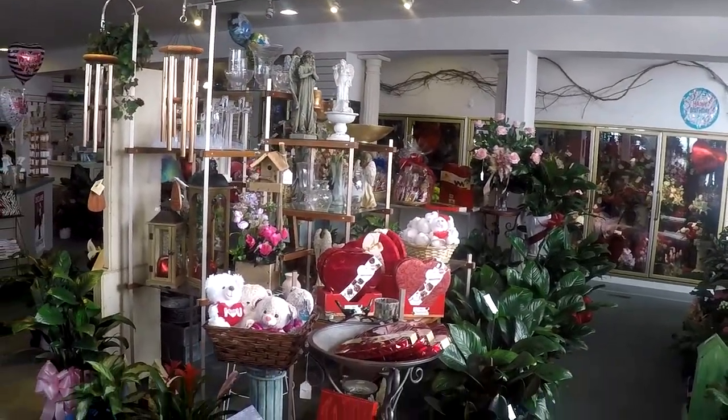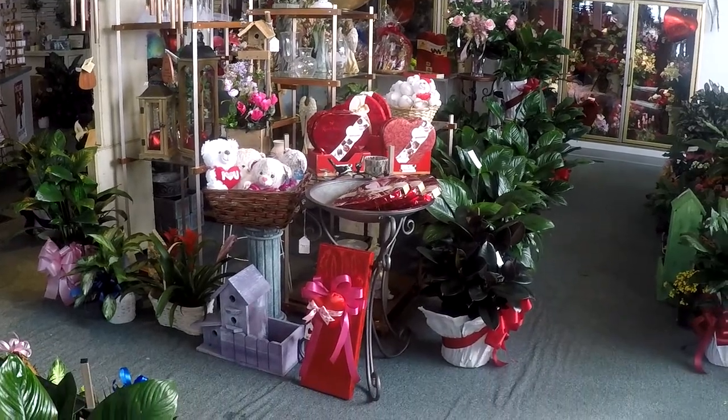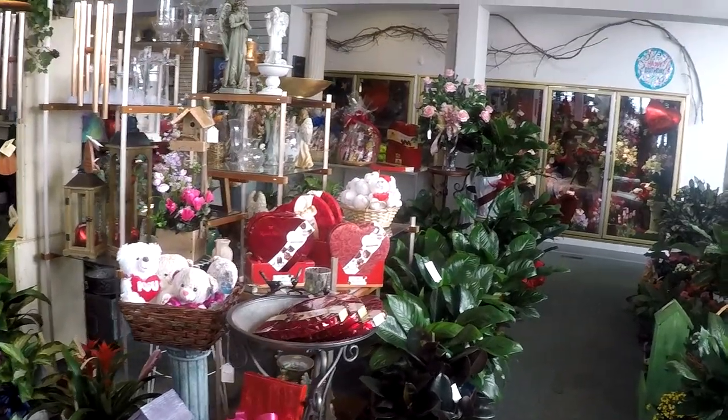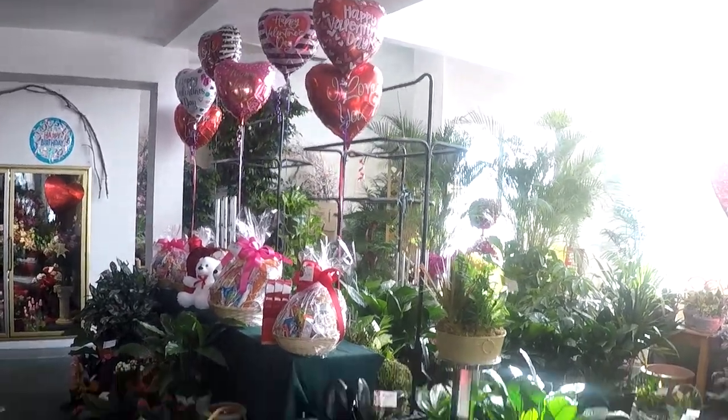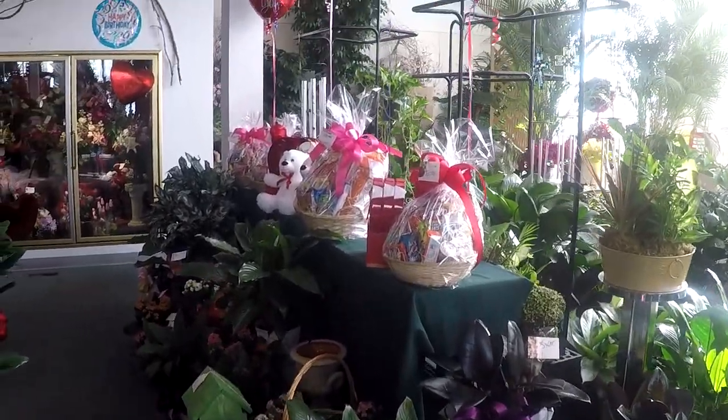Wonderful gifts. As you can see, it's Valentine's Day this week, so we have all your Valentine's gifts if you're looking for that special someone.